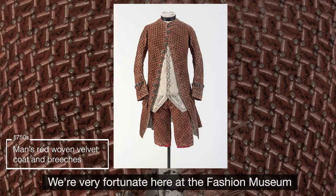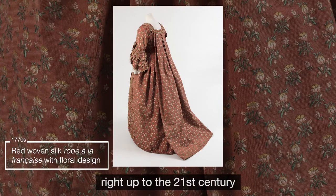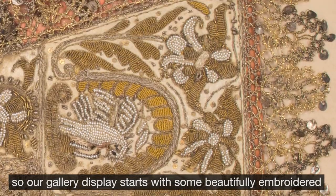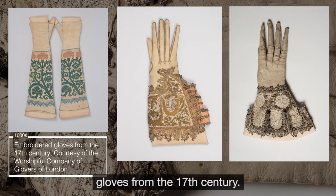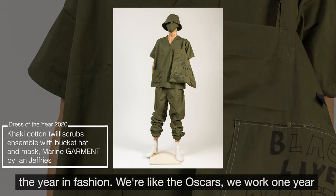We're very fortunate here at the Fashion Museum because we have pieces from the 17th century right up to the 21st century. Our gallery display starts with some beautifully embroidered gloves from the 17th century and we go right up to date with our current selection for the year in fashion.